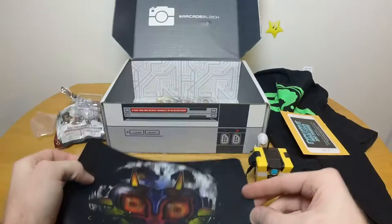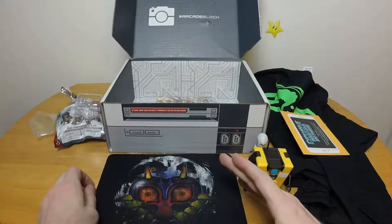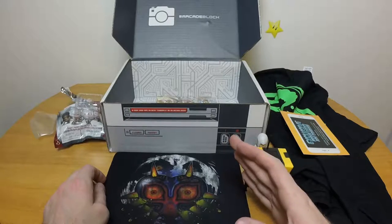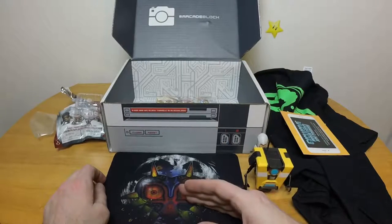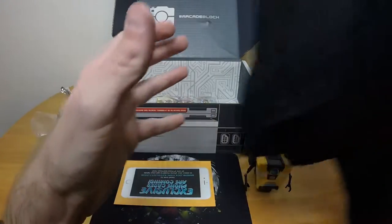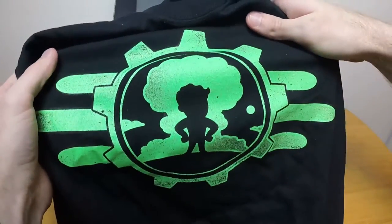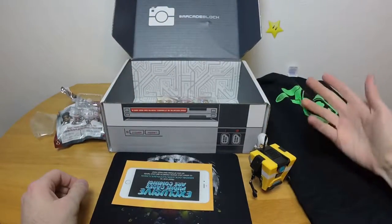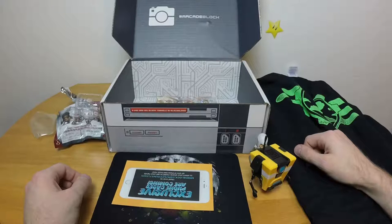The Majora's Mask mouse pad is freaking gorgeous. I don't know if it's actually going to be used as a mouse pad but it's really nice — I'm going to find a use for it. And I quite like the t-shirt, that's quite nice, so I'm keeping the t-shirt out. Outside of advertisements and a couple of things I don't care about, I like it.